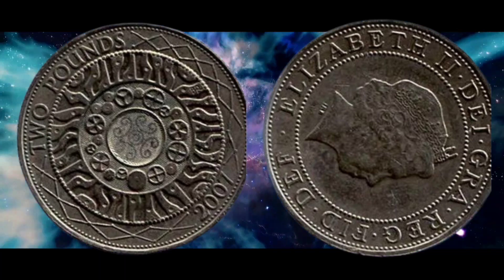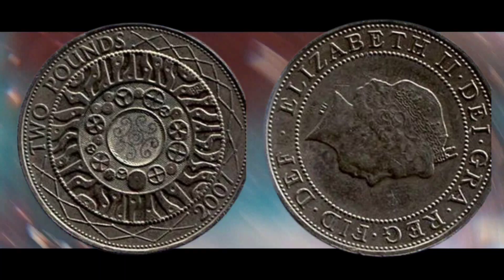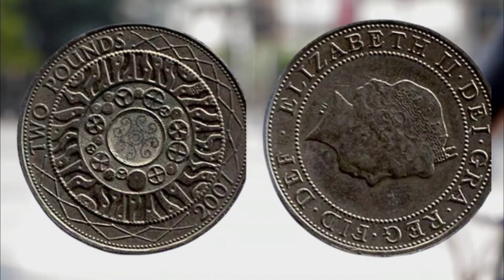It is missing the inner cupro-nickel disc, made from 75% copper and 25% nickel. Approximately 10,270,000 of these types of coins were issued for circulation in 2007.